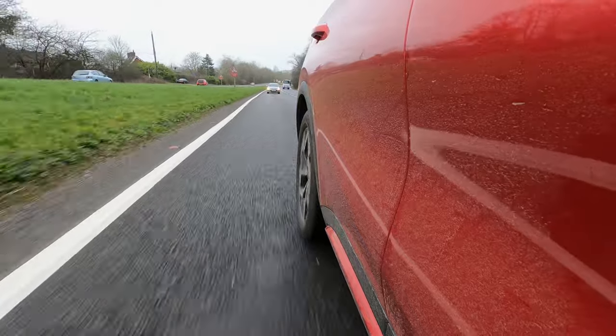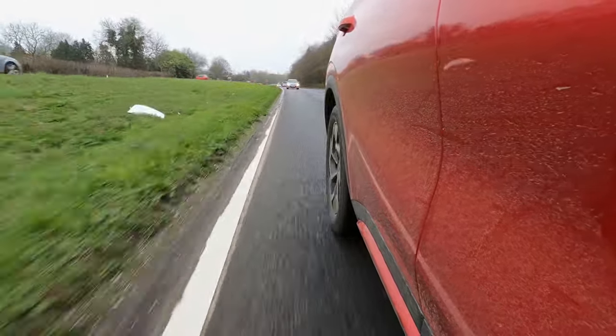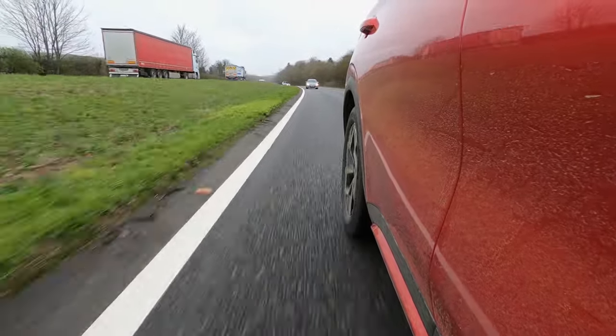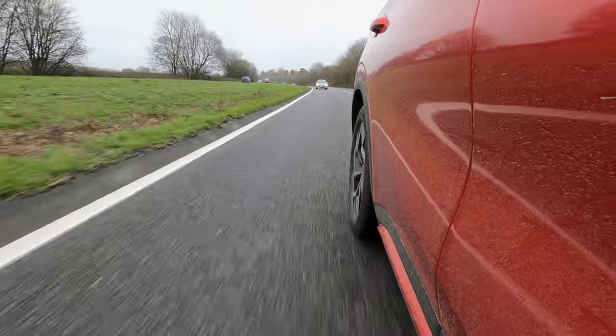It's also worth considering that the BYD Atto 3 has vehicle-to-load charging fitted as standard across the entire trim range, allowing you to discharge the battery pack to another electric vehicle or to power household appliances, although you will require an adapter.